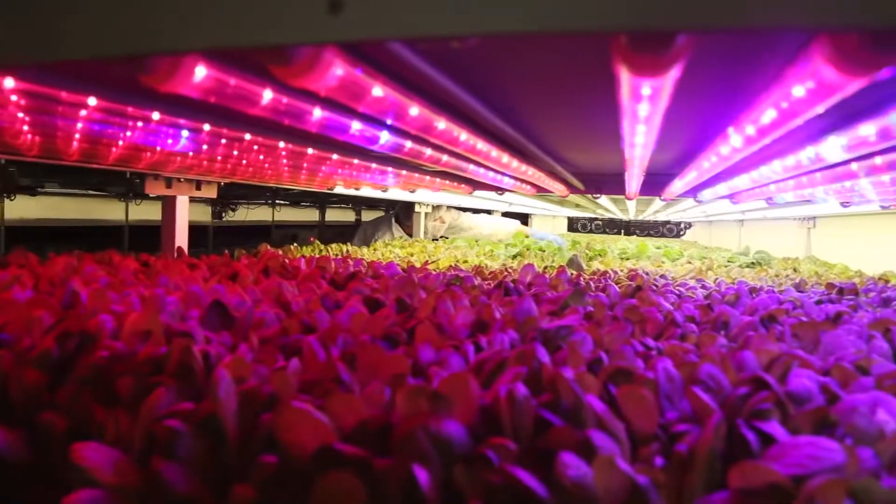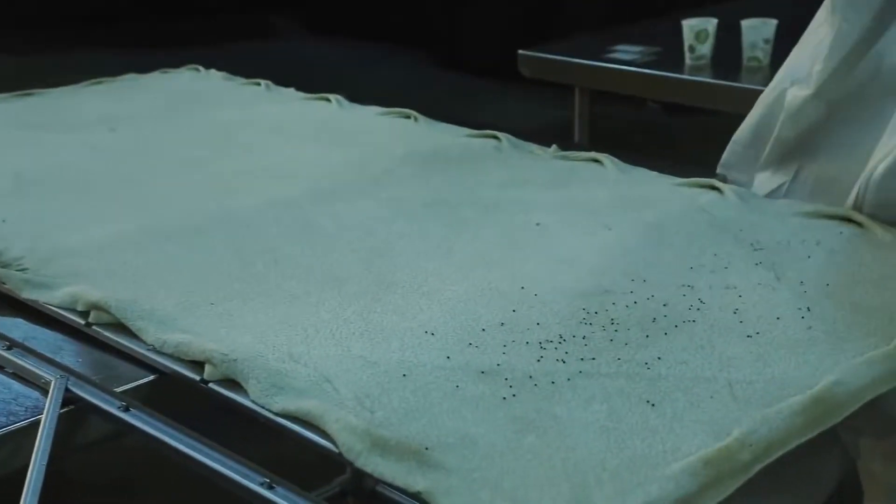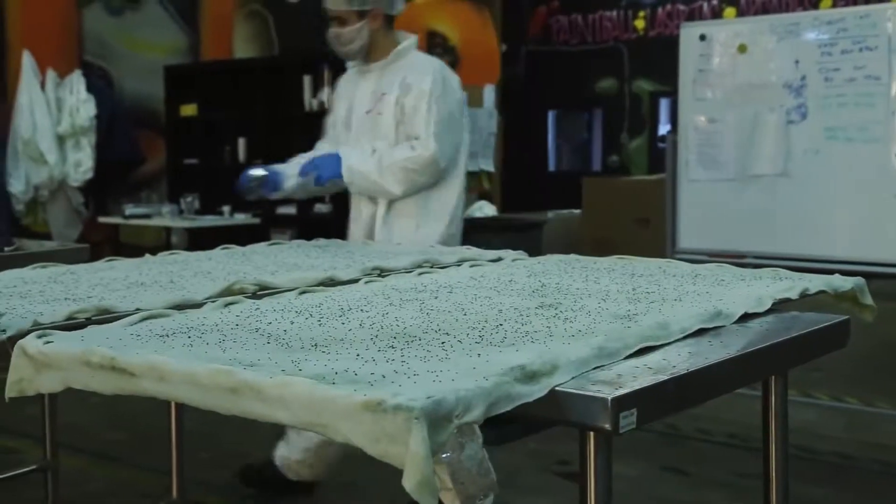We develop automated indoor hydroponic farms that use a vertical farming technique where we're able to remotely manage these farms, and that allows people to grow crops using 90 to 95 percent less water. There's no pesticides or chemicals, so we're really empowering the industry to allow people to embrace vertical indoor farming.